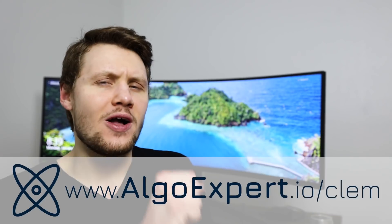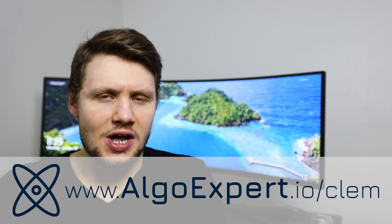If you're a software engineer preparing for your technical interviews to get into companies like Google and Facebook, then do check out my company, AlgoExpert. Go to algoexpert.io and use code CLEM for a discount on the platform.